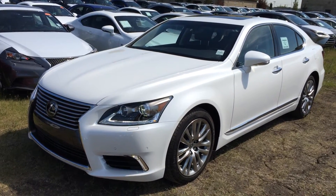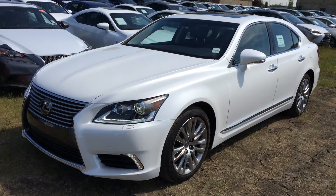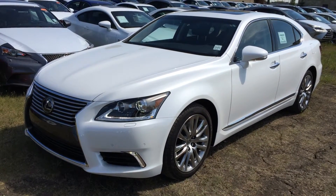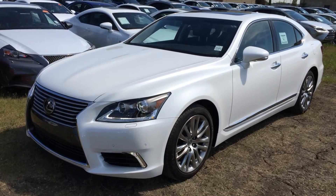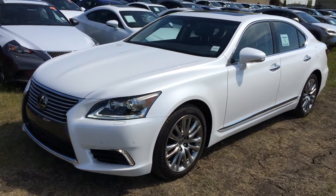We're looking at a brand new 2015 Lexus LS 460 all-wheel drive. It's an 8-speed automatic transmission, 4.6-litre V8 engine, with the white Starfire Pearl exterior, black premium leather inside with wood trim, 4-door, 5-passenger.